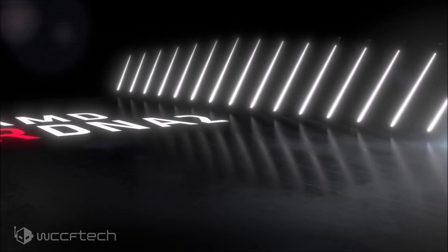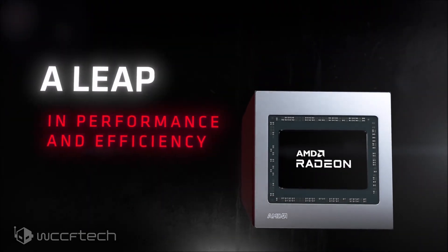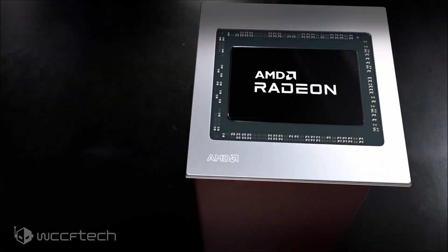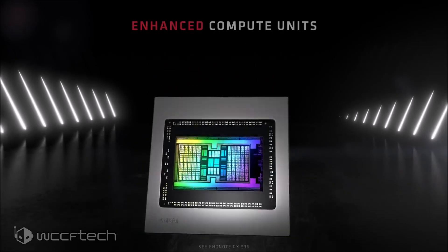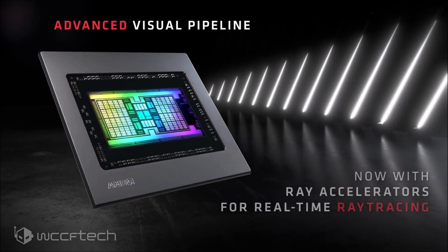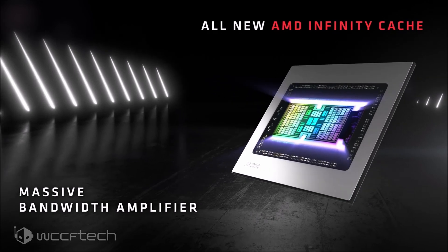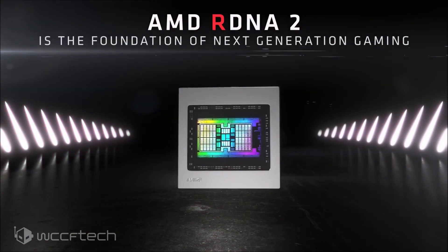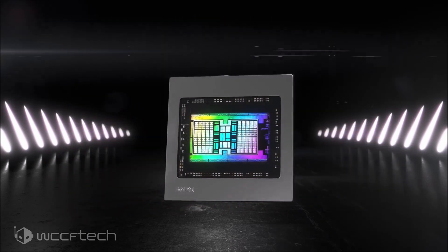For a quick recap on expected specifications, we do expect the Radeon RX 6700 series to include the Navi 22 XT based Radeon RX 6700 XT and the Navi 22 XL based Radeon RX 6700 graphics cards. The Radeon RX 6700 XT, which should be the full Navi 22 XT GPU SKU, should have 40 compute units or 2560 stream processors, while the Radeon RX 6700 with the Navi 22 XL GPU SKU is expected to feature a cut-down configuration — not quite sure just what yet.